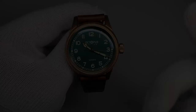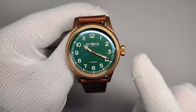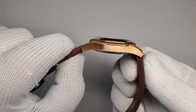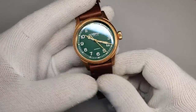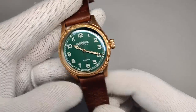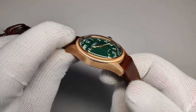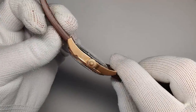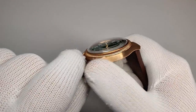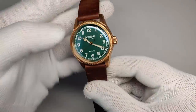Before jumping into the case finishing, worth mentioning this has been on the wrist three or four days and is already starting to patina. If you want to see it fresh out of the box, check out my unboxing — it's definitely shinier and cleaner. I didn't want to dunk it in lemon juice just yet, so this is what it looks like after a few days of wear.